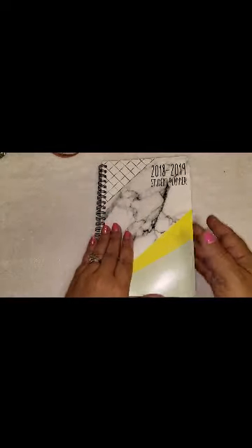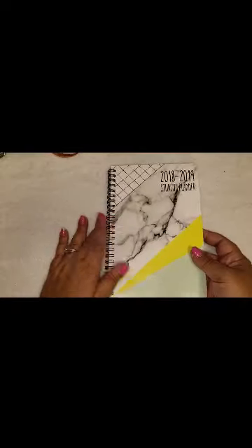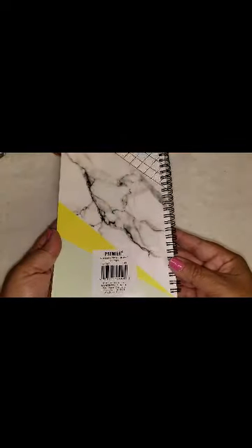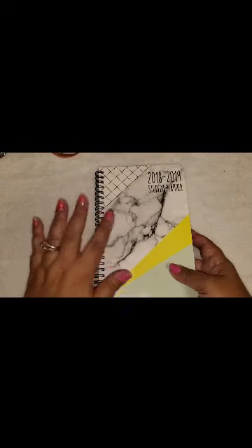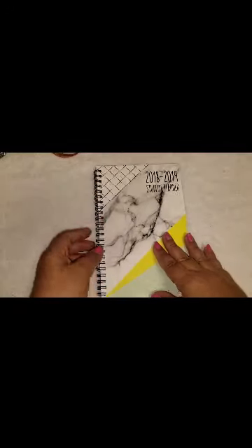And then I also picked up this — it's just a regular little student planner. Pretty much looks like the standard ones you see at Dollar Tree as well. Just the cover is a little different and it's by the Premier brand. I just needed an extra little planner — this is just for YouTube.